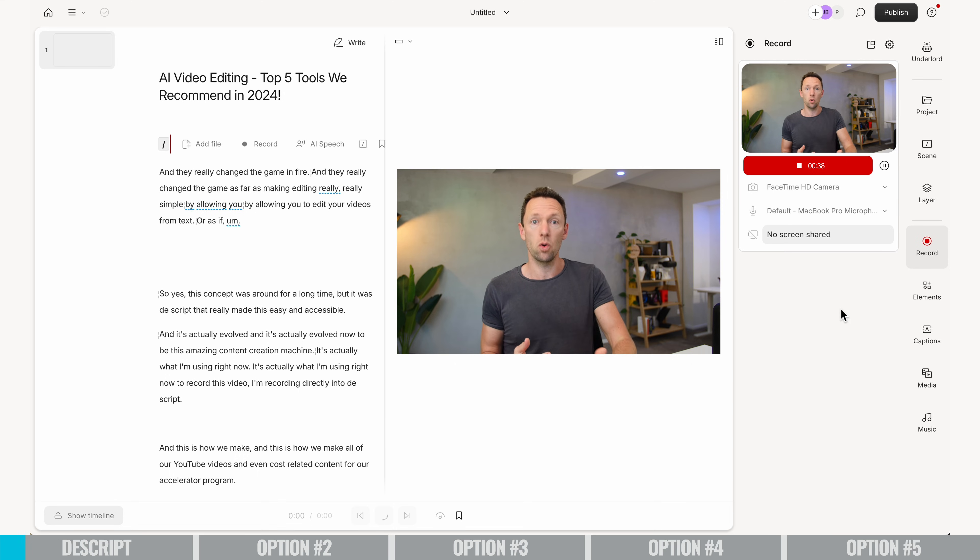It's actually evolved now to be this amazing content creation machine. It's actually what I'm using right now to record this video. I'm recording directly into Descript, and this is how we make all of our YouTube videos and even course-related content for our accelerator program — it's all done in Descript.